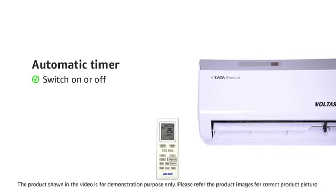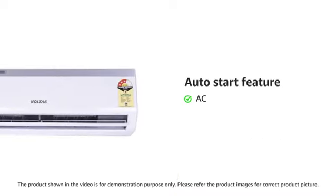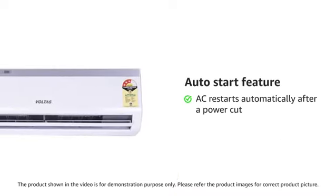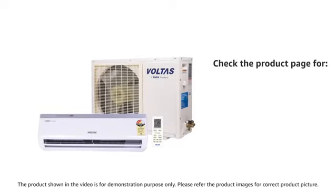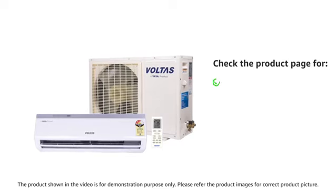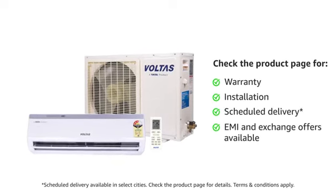The sleep mode gives you a comfortable sleep by cutting down excessive cooling. The automatic timer allows you to switch on or switch off the air conditioner by setting your convenient time. With the auto start feature, this air conditioner restarts automatically after a power cut. A remote is included in the box. Visit the product details page to know more about warranty, installation schedule, delivery, exchange offers, and EMI options.